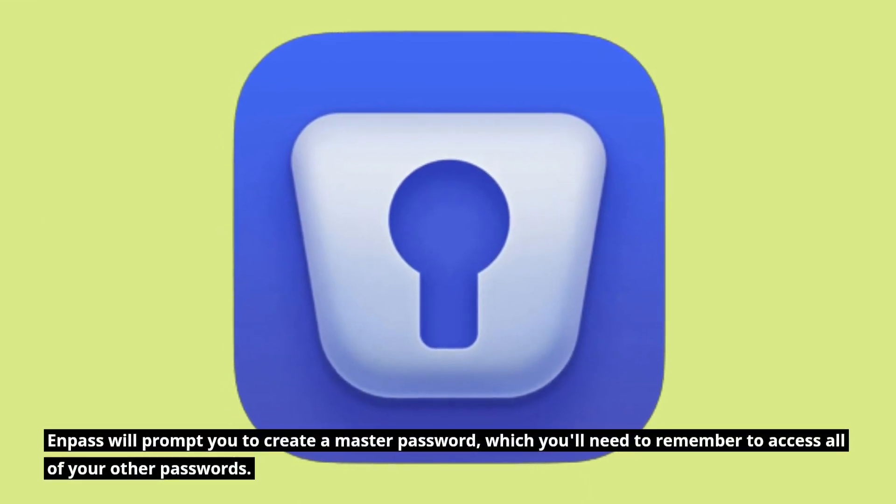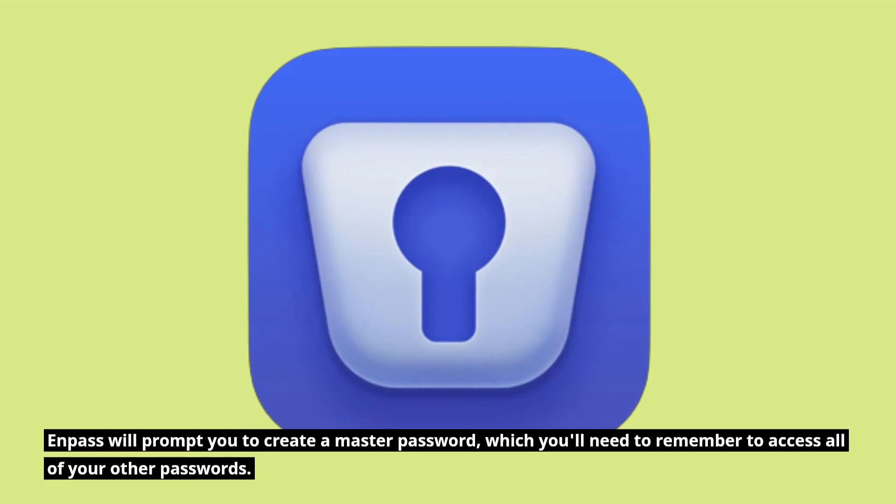Enpass will prompt you to create a master password, which you'll need to remember to access all of your other passwords.